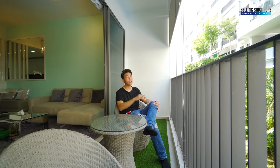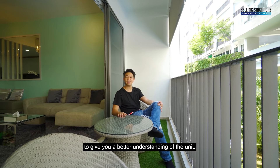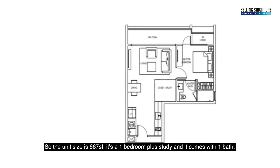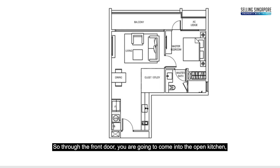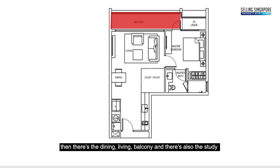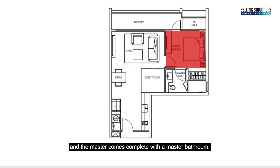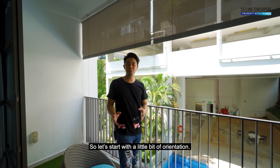Welcome to the unit. While we're out here in the balcony, let's go through the floor plan to give you a better understanding of the unit. The unit size is 667 square feet — it's a one bedroom plus study and comes with one bath. Through the front door, you come into the open kitchen, then there's the dining, living, and balcony. There's also a study and the master comes complete with a master bathroom.